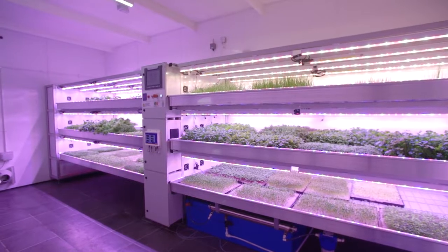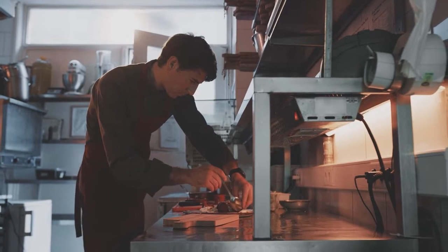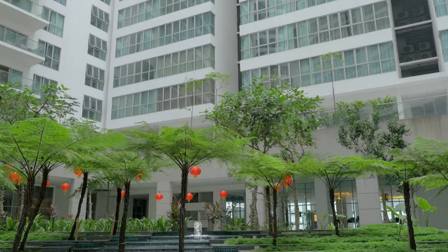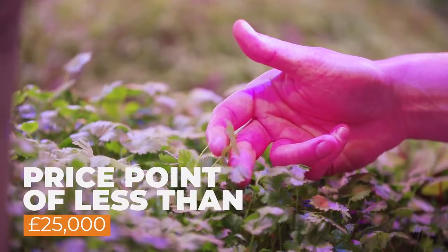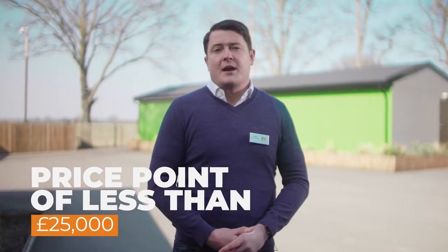Our aim is to minimise the need for customers to have horticultural experience. This means that we can take the farms out of the countryside and into urban settings. With an estimated price point of less than £25,000, it will also be more affordable than vertical farms housed in shipping containers.